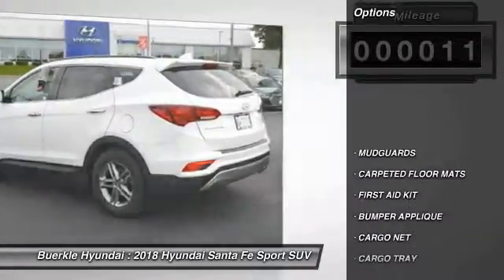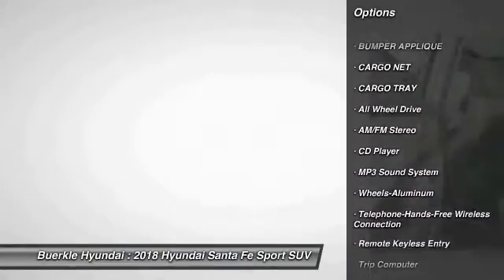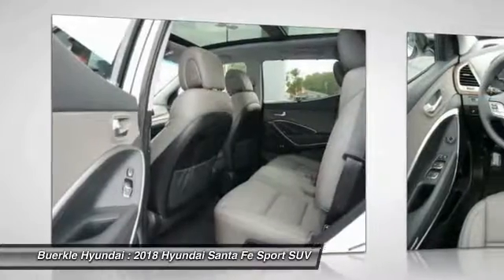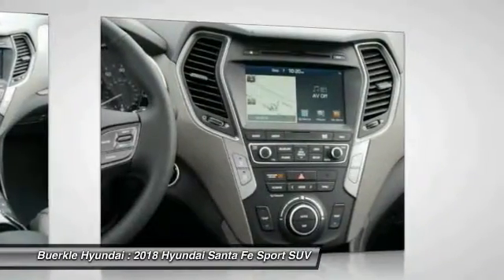Here are some of this vehicle's great options: all-wheel drive, traction control, anti-lock braking system, Bluetooth wireless data link for hands-free phone, air conditioning, power steering, cruise control, aluminum wheels, AM-FM stereo radio, rear defrost. Come take a test drive today.